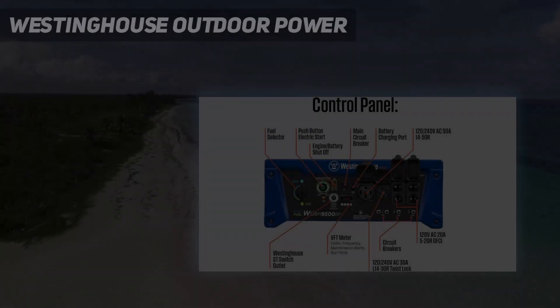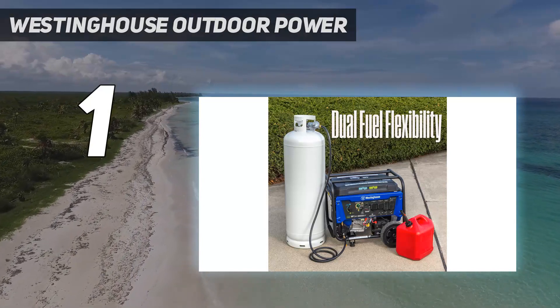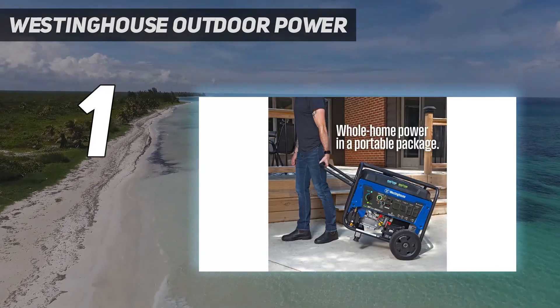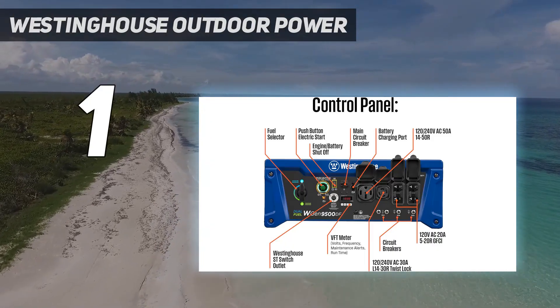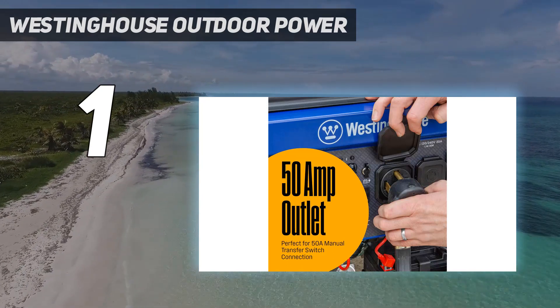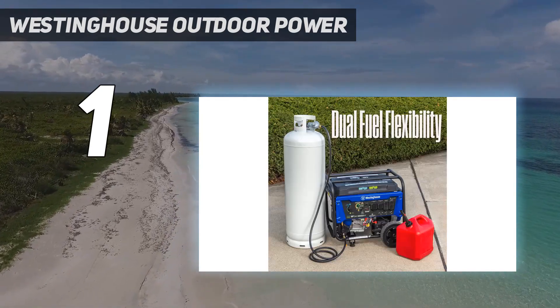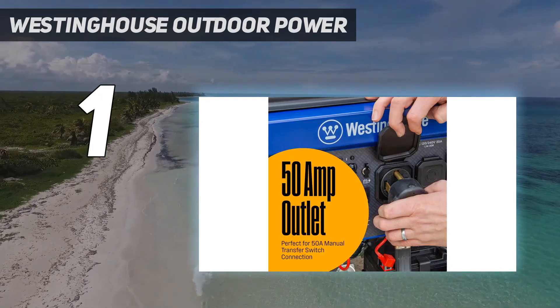And number 1: the Westinghouse Outdoor Power 12500-Watt Dual Fuel Home Backup Portable Generator — our top pick for any emergency. This generator is easy to use and quick to set up, which is ideal for a dual fuel generator. When you're faced with a crisis, all you have to do is wheel it into place and use the quick-connect ends to hook up the battery. It runs on gasoline or propane and can operate for up to 12 hours on a single tank.